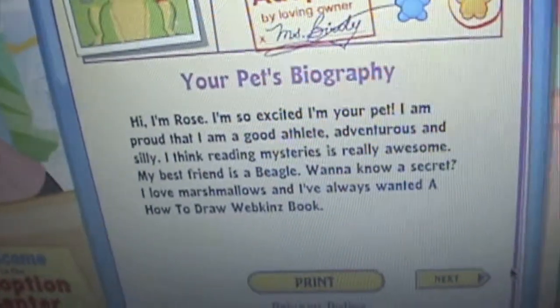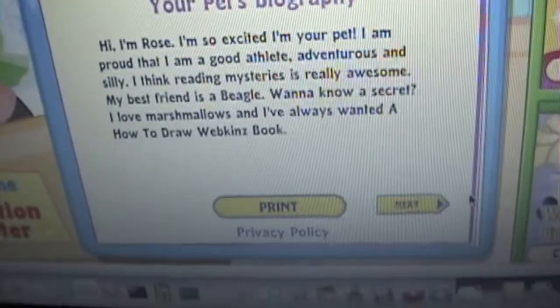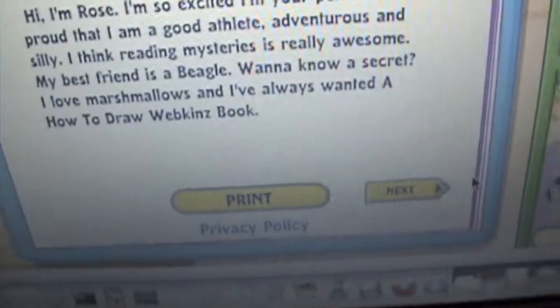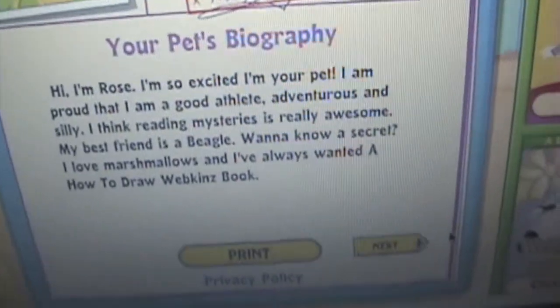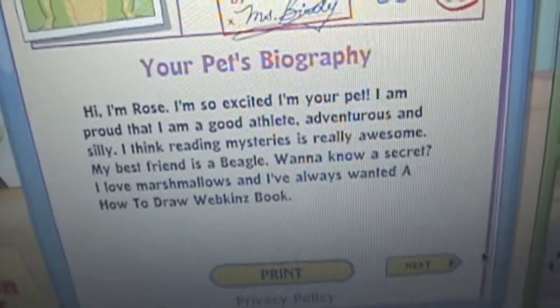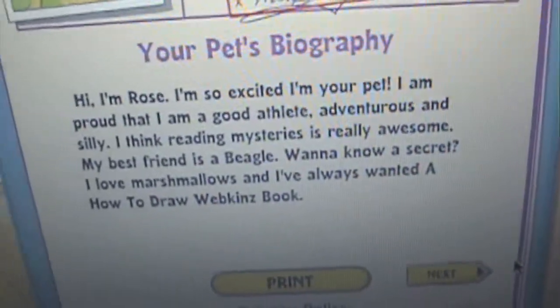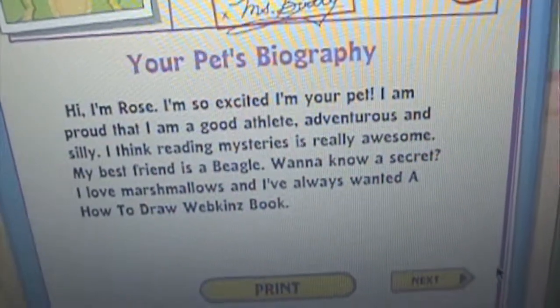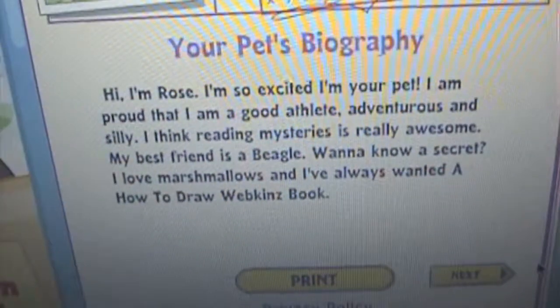Hi, I'm Rose. I'm so excited I'm your pet. I am proud that I am a good athlete, adventurous and silly. I think reading mysteries is really awesome. My best friend is a beagle. Oh, I have one of those. Want to know a secret? I love marshmallows and I've always wanted a how to draw a Webkinz book. And I want one of those too.